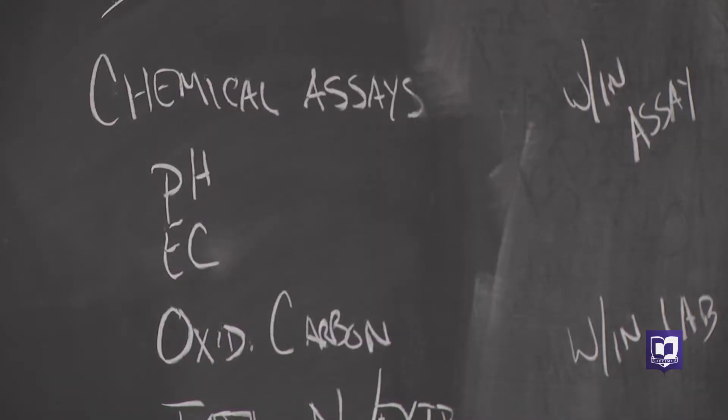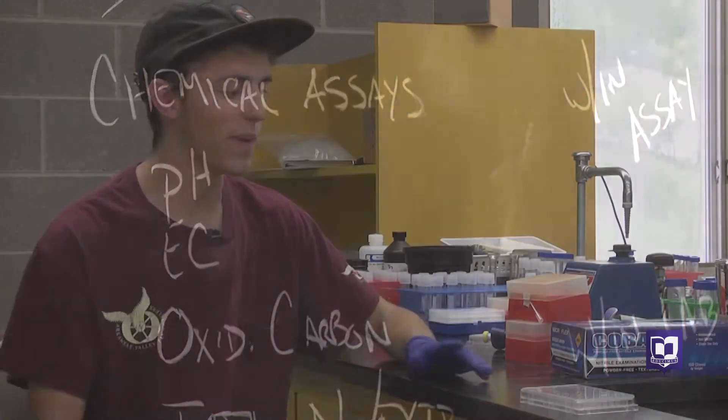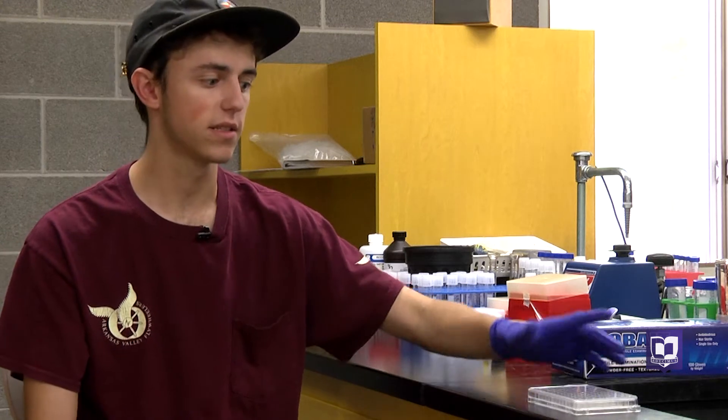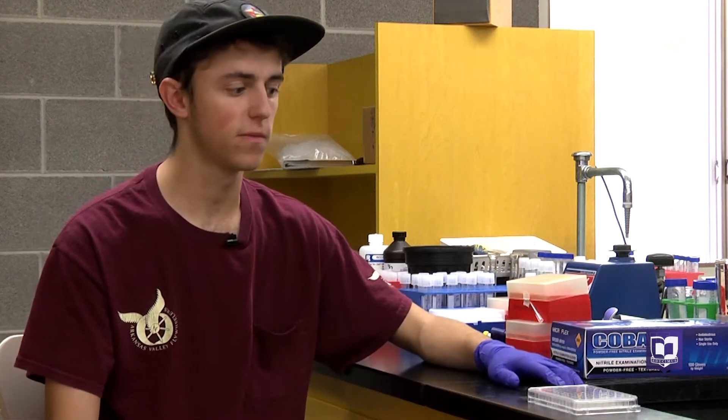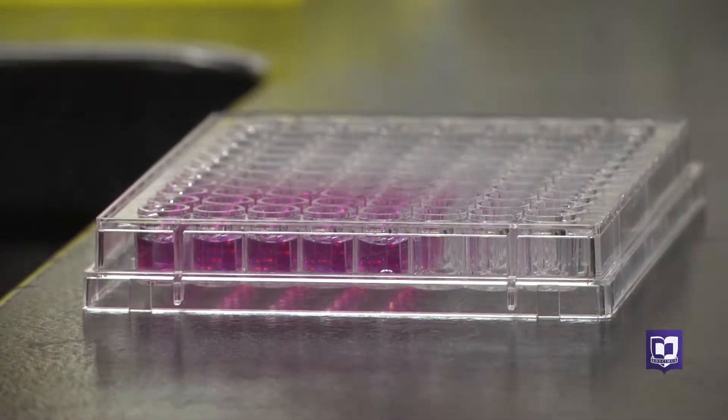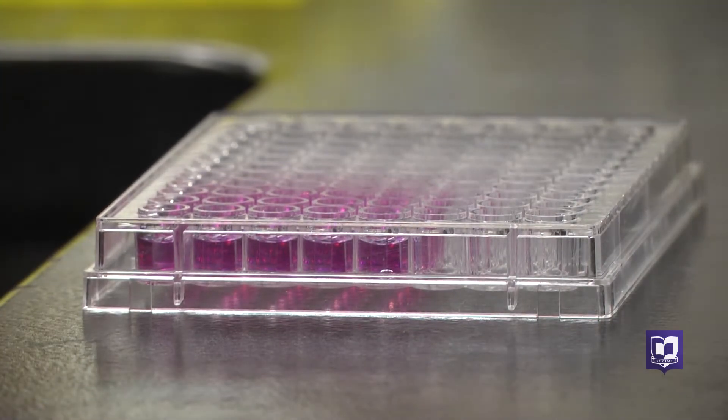Those tests are called assays. An assay is basically a chemical reaction that shows us the levels of the chemical we're looking for. Without the presence of the chemical, the solution will turn clear, and with its presence it'll turn a bright pink.